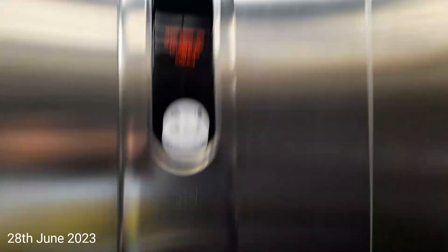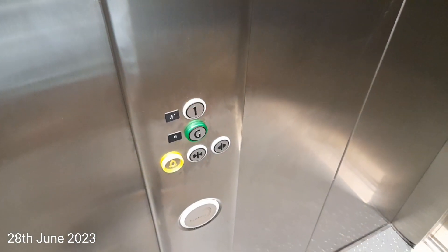Capacity is 1,000 kilos, 13 persons, built in 2009. Here we are at 1. Door closed. Go back down to G. Door closed. It's a pretty basic Kone Eco-Disc — look at where you can see me.